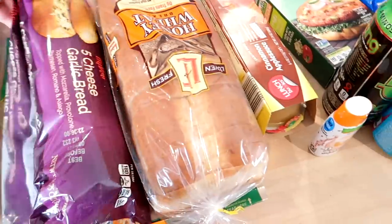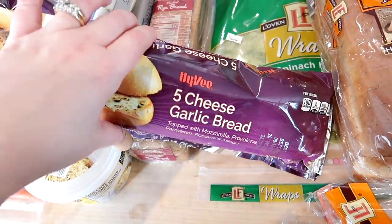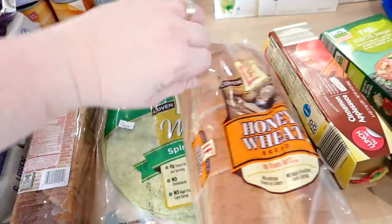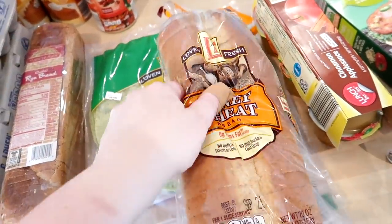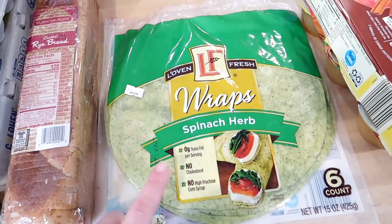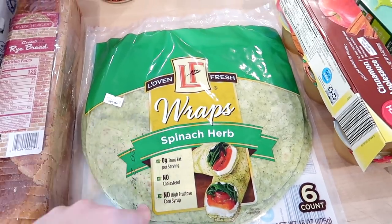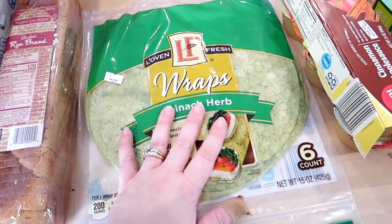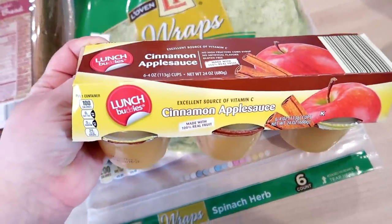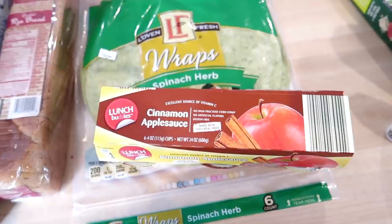For bread this week I got a garlic bread loaf from Aldi for a dinner side, some honey wheat bread for sandwiches, and wraps — Kira particularly likes the spinach ones. I usually roll up turkey, cheese, and turkey pepperoni and cut them into pinwheels for her school lunch. I also got some applesauce for the kids, which is quick to throw into lunch boxes, especially on busy mornings when I'm packing lunches at six o'clock.